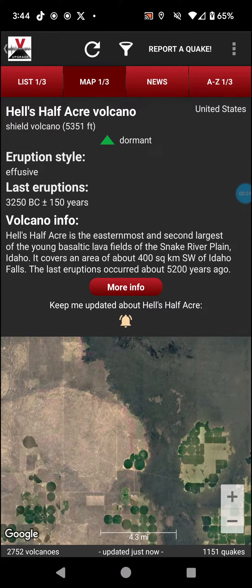Hell's Half Acre is the easternmost and second largest of the young basaltic lava fields of the Snake River Plain, Idaho. It covers an area of about 400 square kilometers southwest of Idaho Falls. The last eruptions occurred about 5,200 years ago.